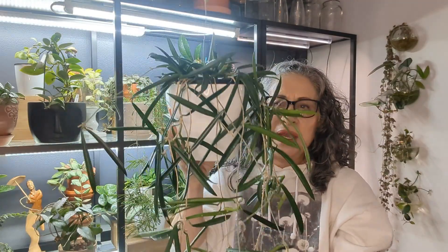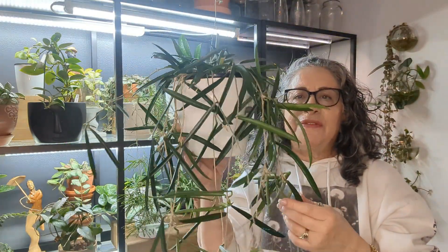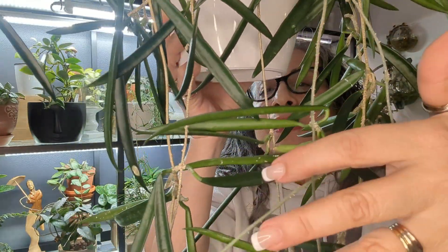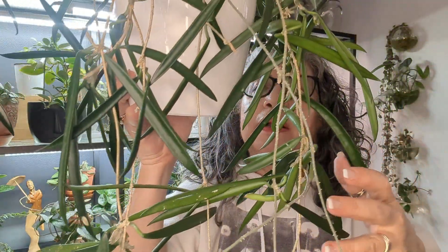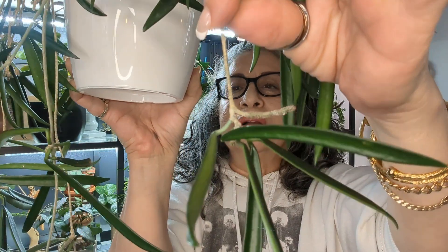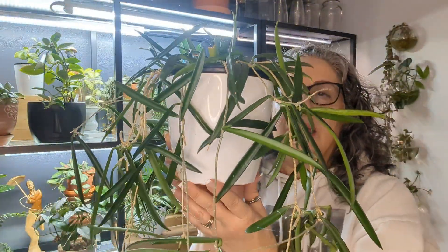This is my Hoya Shepherdii. Look how big it is. This was started off as a two-leaf cutting. I just love how it grows — it's stunning. Every leaf has a peduncle. It's constantly blooming. Look how big the peduncle is — there are actually two peduncles, and I think there's a bud also. Gorgeous. So, my Hoya Shepherdii.